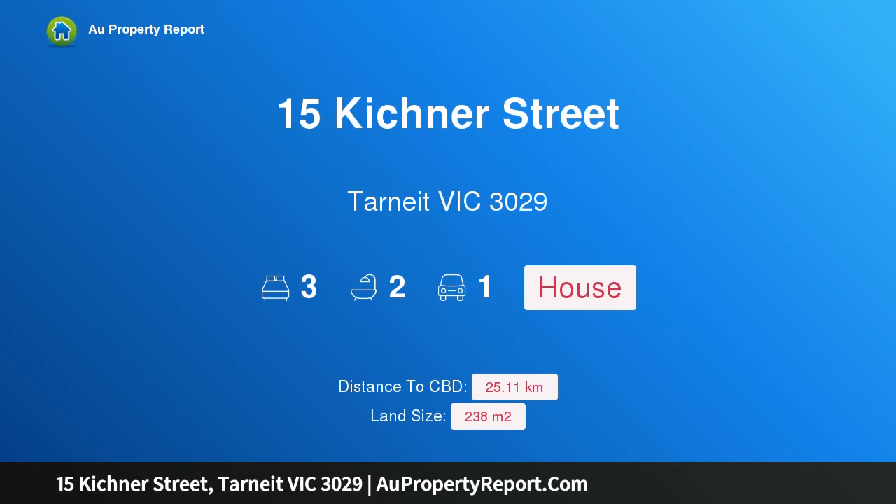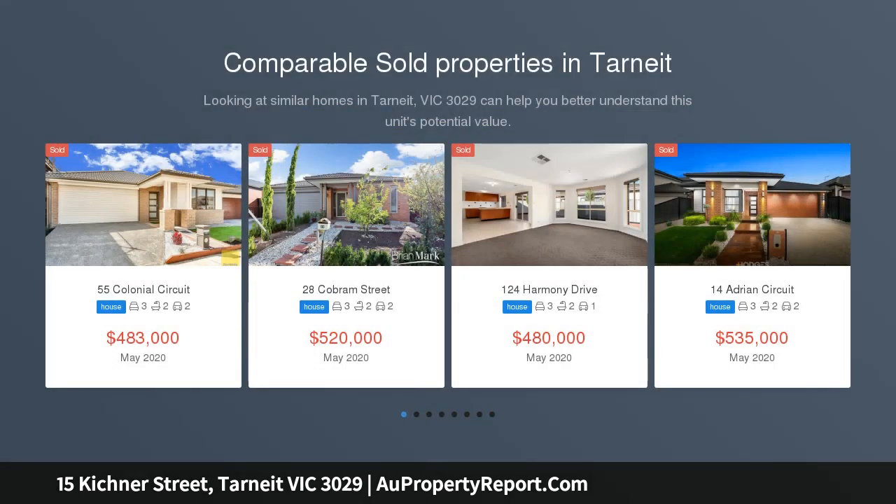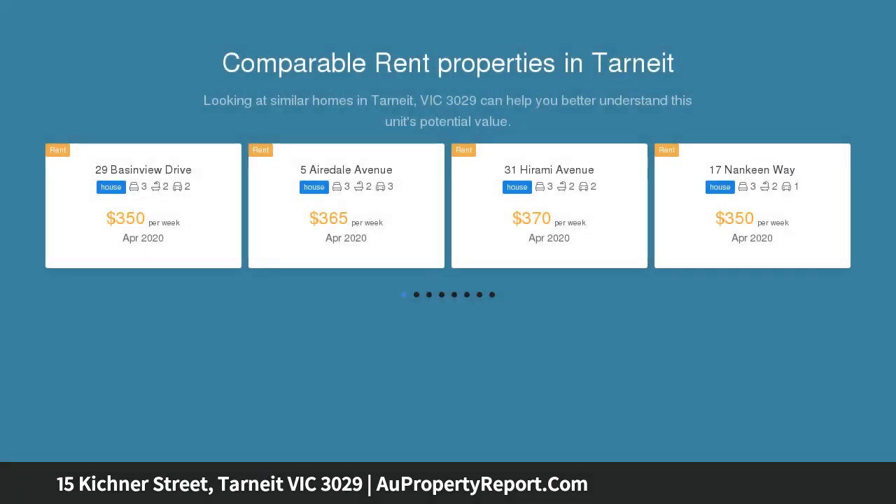Hi, I am glad to introduce property 15 Kitchener Street, Tarneit Victoria 3029, an ideal brand new home for your family in Emerald Park Estate. This 3 bedroom spacious home presents a strong starting point for savvy first home buyers, investors, single level lifestyle or downsizer.